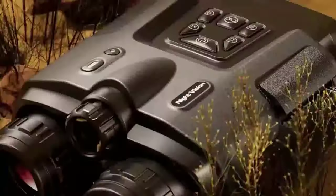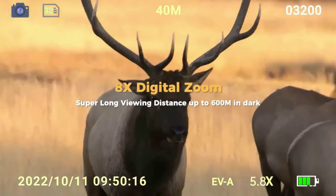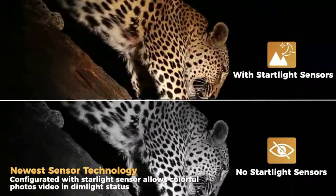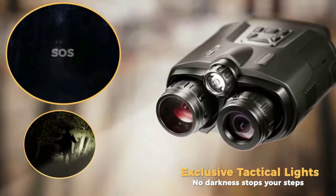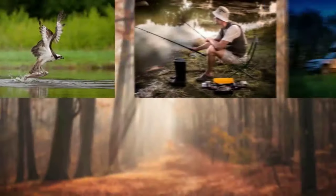We offer a 365-day warranty for our night vision goggles. If you encounter any issues, please don't hesitate to reach our 24/7 professional customer team for assistance. What you will get: 1x night vision binoculars, 1x case, 1x neck strap, 1x 32GB TF card, 1x USB cable, 1x cleaning cloth, and 1x user manual.